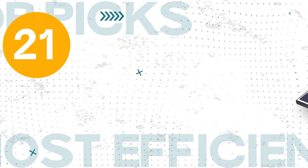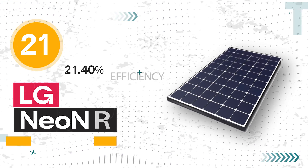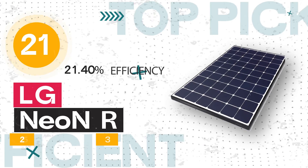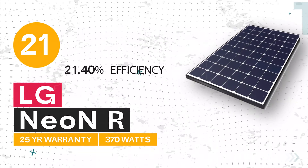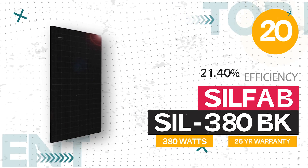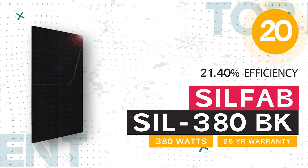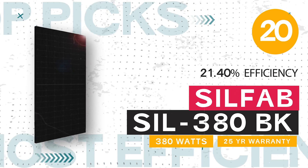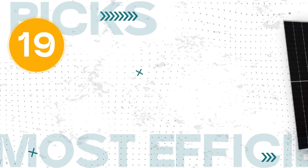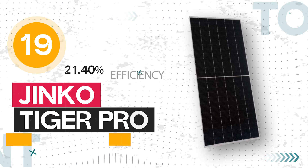Number 21: LG Neon R, 370 watts, 21.40% efficiency, and a 25-year warranty. Number 20: the SILFAB SIL 380 BK, 380 watts, 21.40% efficiency, and a 30-year warranty. Number 19: JNCO Solar Tiger Pro, 580 watts, 21.40% efficiency, and a 30-year warranty.